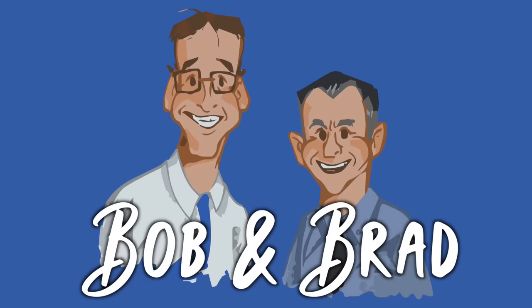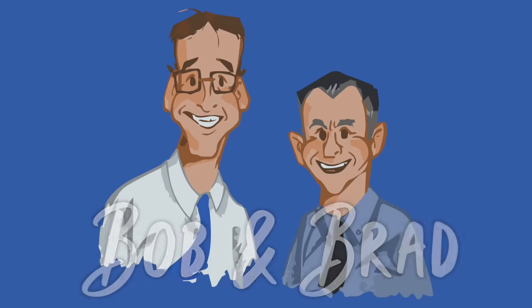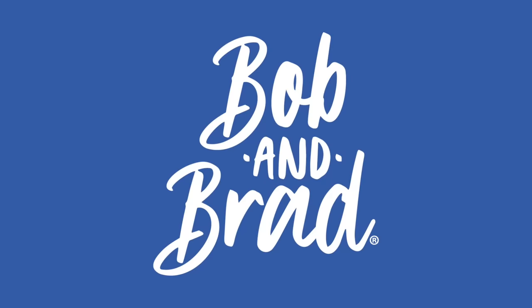Bob and Brad, the two most famous physical therapists on the internet. Hello folks, Brad Heineck, physical therapist. I'm Chris the pharmacist. And I'm exactly one half the Bob and Brad channel. Today Bob is taking a little break — he's at home studying for some new videos — but we've got Chris here today. He's done an incredible amount of research and has great information.